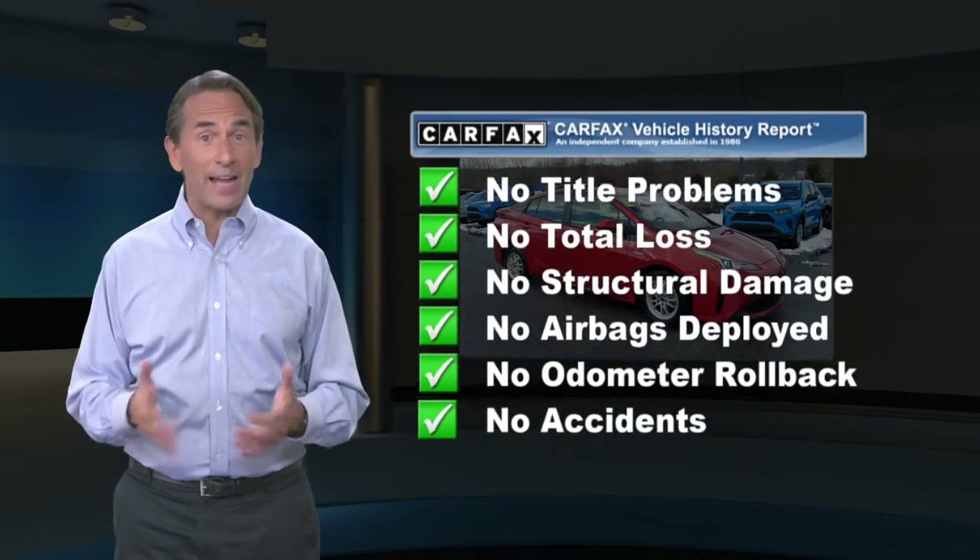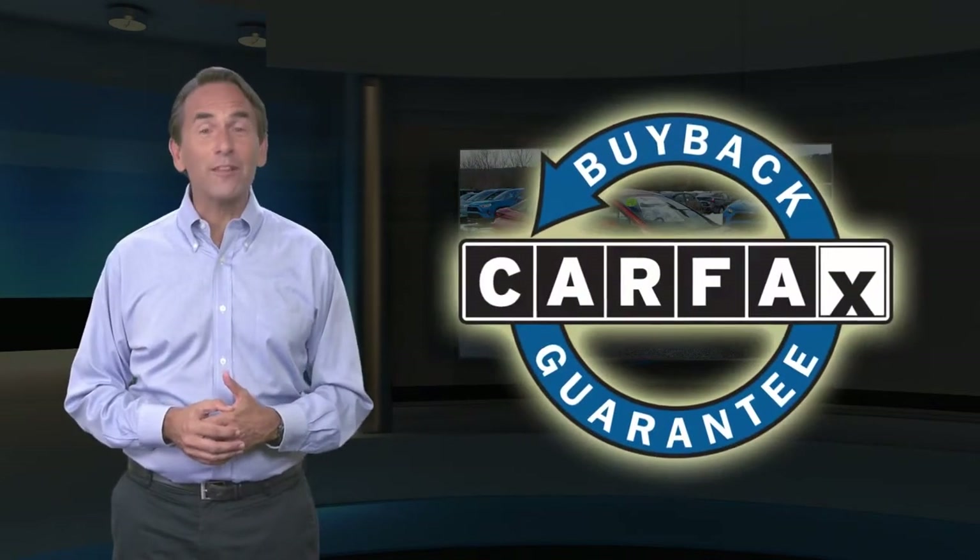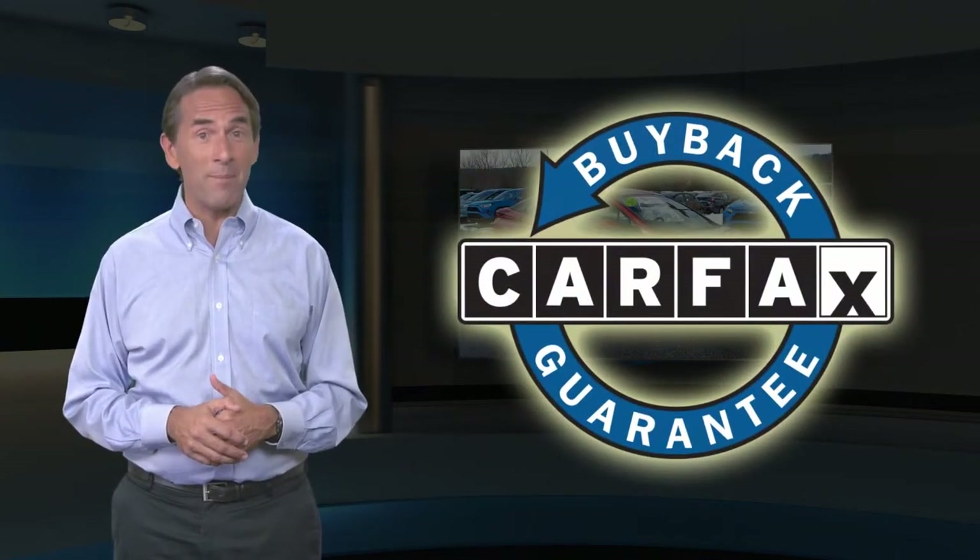Find this complimentary Carfax vehicle history report online or contact the dealership. This vehicle qualifies for the Carfax buyback guarantee.